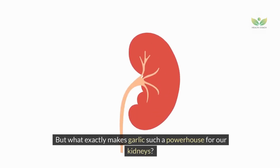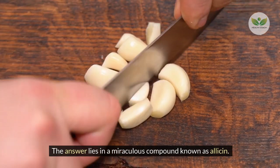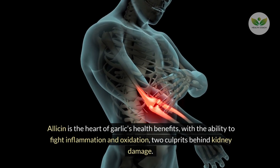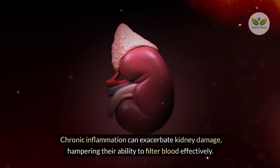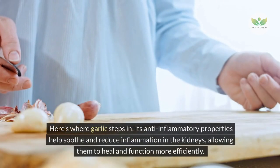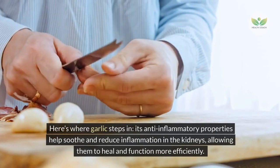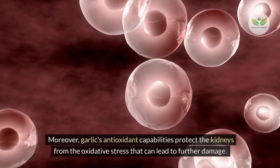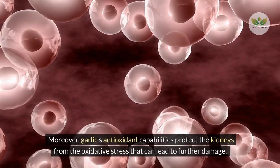A 2015 study found garlic extract effective in preventing UTIs, with about a 73.8% reduction in UTI risks. The answer lies in a miraculous compound known as allicin. Allicin is the heart of garlic's health benefits, with the ability to fight inflammation and oxidation, two culprits behind kidney damage. Chronic inflammation can exacerbate kidney damage, hampering their ability to filter blood effectively. Garlic's anti-inflammatory properties help soothe and reduce inflammation in the kidneys, allowing them to heal and function more efficiently.